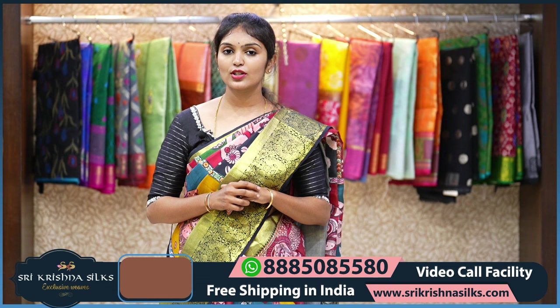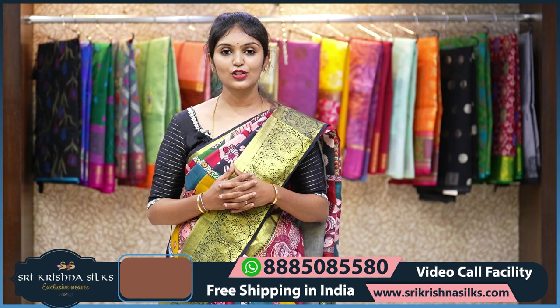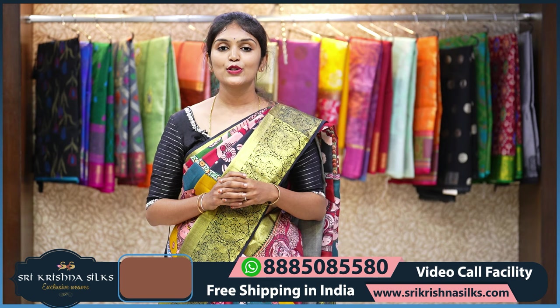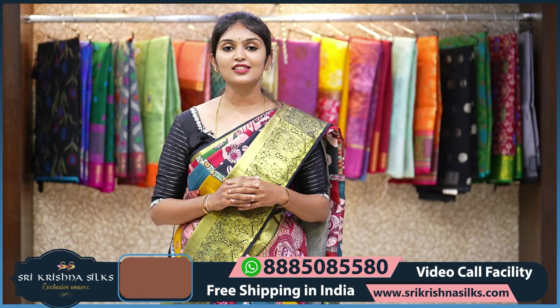These are the beautiful concepts and digital prints on Kanchi Pattu sarees, and we have lots more collection for you to see. You can visit our store — Sri Krishna Silks, four branches: General Bazaar, Banjara Hills, Dilsukhnagar, and Kukatpally. All sarees shown in this video have a flat 20% off if you are placing your orders online. Take a screenshot and share it to 8885085580. Thank you for watching, stay tuned with us, stay safe.